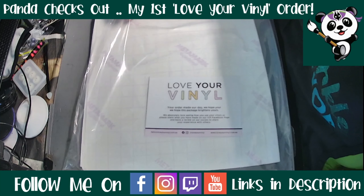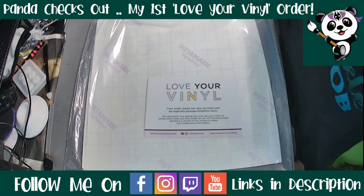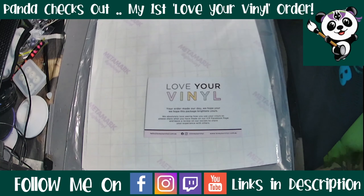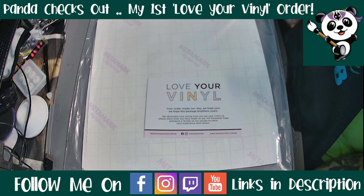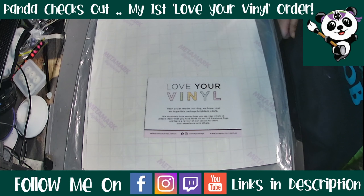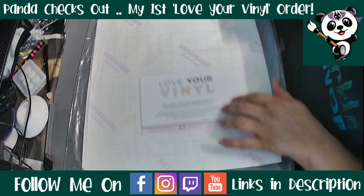A couple of weeks ago when I first found her, she had less than 500 followers on her Facebook page and her Facebook group was only brand new and very small. She has blown up between me ordering and me doing this video, and I am super excited to see that for her.